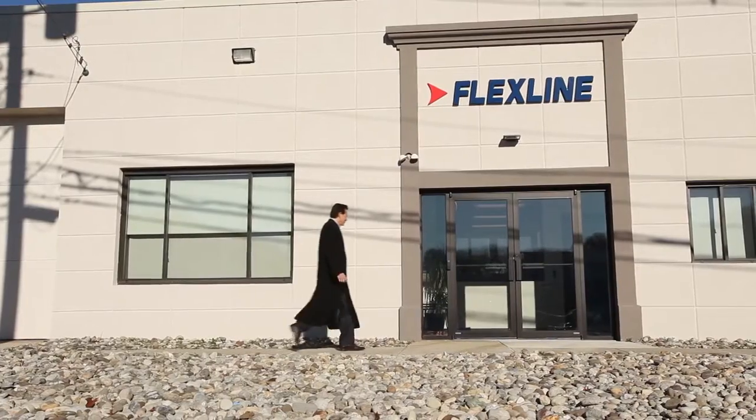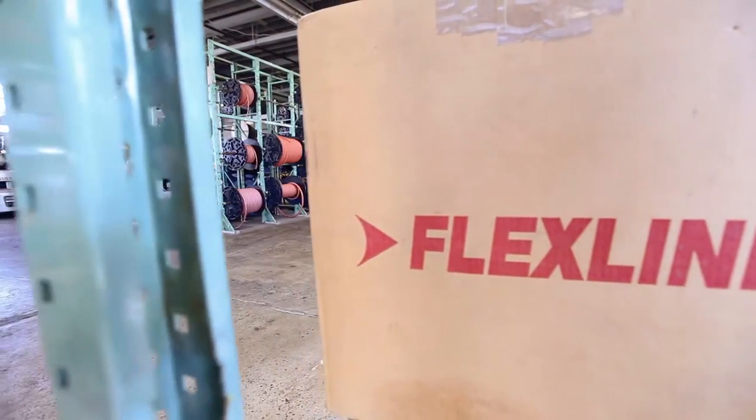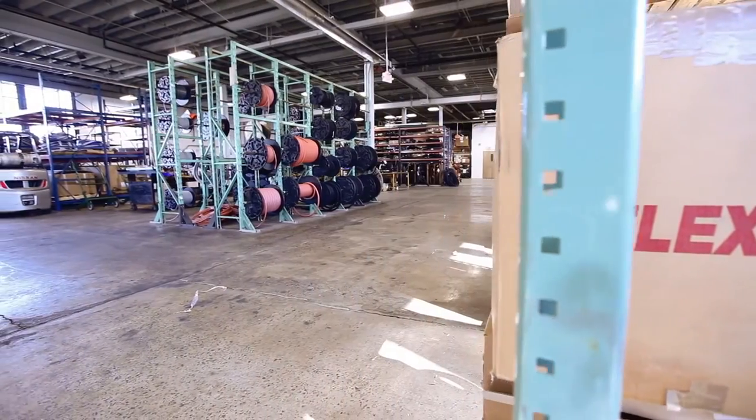My father started our company in 1950, selling brass fittings and copper tubing from the trunk of his car. The business is quite different today. I began managing Flexline in 1980 and expanded our operations and changed our focus to more specialized hose products.